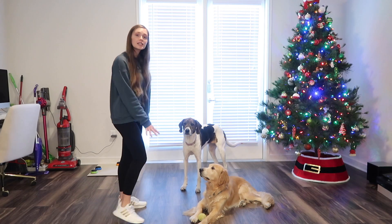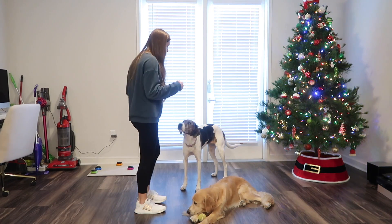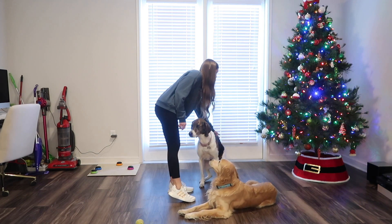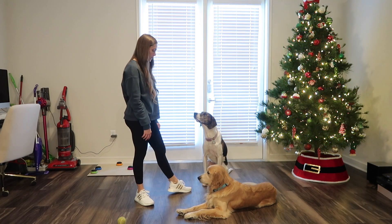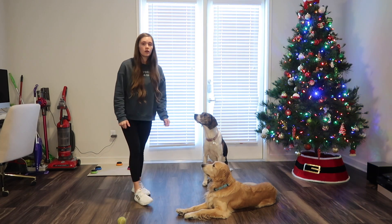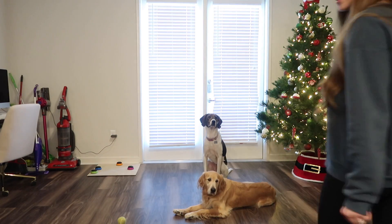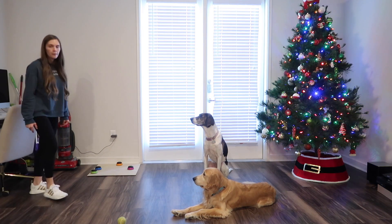I'm going to keep Marlon in a down — he is completely fine where he is — and I'm going to get Zoe in a sit. I'm going to gently push down. Good eye contact. Now I'm going to go ahead and say 'wait,' and I'm going to walk closer to you guys. Their eyes will follow me as I move around.